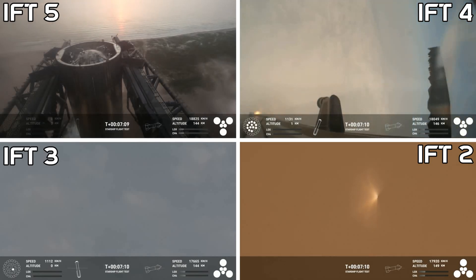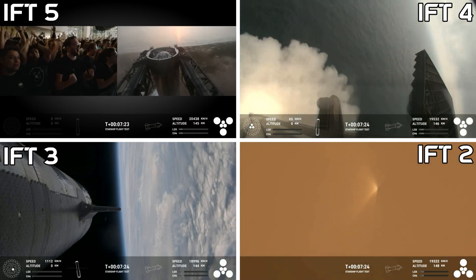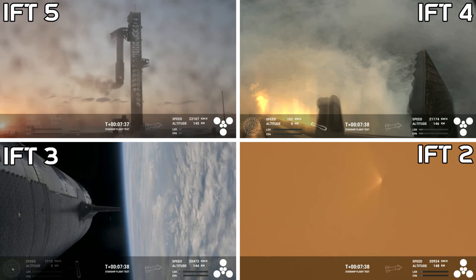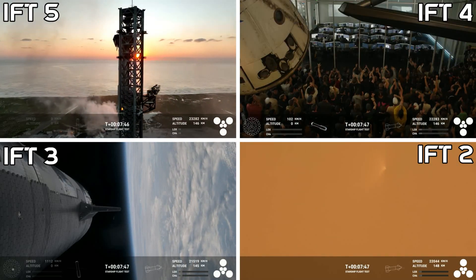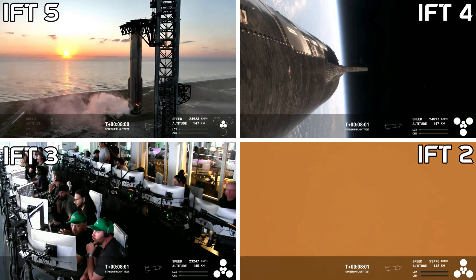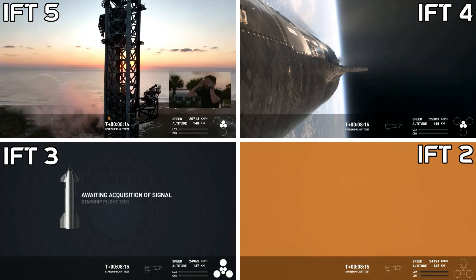This is absolutely insane — on the first ever attempt, we have successfully caught the Super Heavy booster back at the launch tower. What incredible work! Dan, I don't know about you, but we're losing our stuff over here. Even in this day and age, what we just saw looked like magic. We are still going wild over here. Folks, this is a day for the engineering history books. This is a live view of the Super Heavy booster as it has just been successfully caught back at the very same launch tower that it just came from.